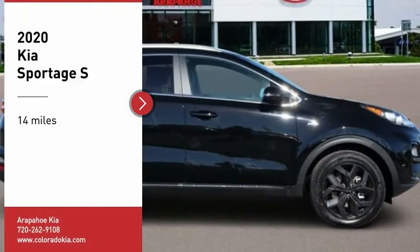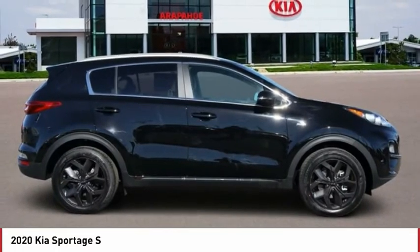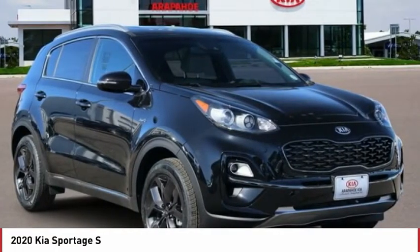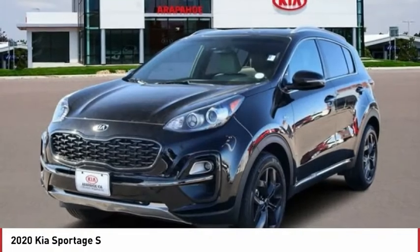Looking for the right vehicle? Check out the 2020 Sportage. With its sleek and stylish exterior and its roomy, feature-laden interior, the Sportage both looks good and performs well on the road.